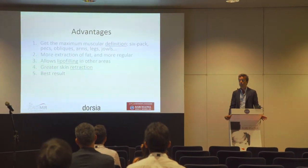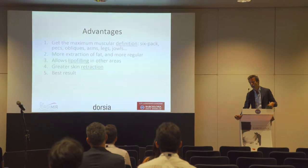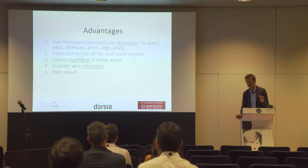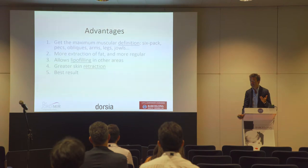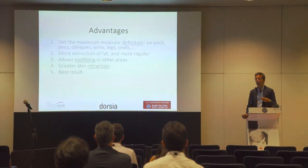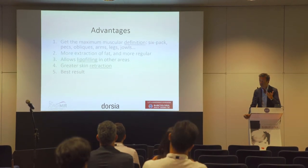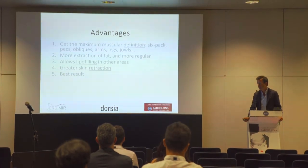The most important advantage is the definition. For total definition surgeons we say that good enough is never good enough — we always try to achieve maximum definition. So we can get definition of the six pack, the pecs, the obliques, the arms, legs, and glutes.